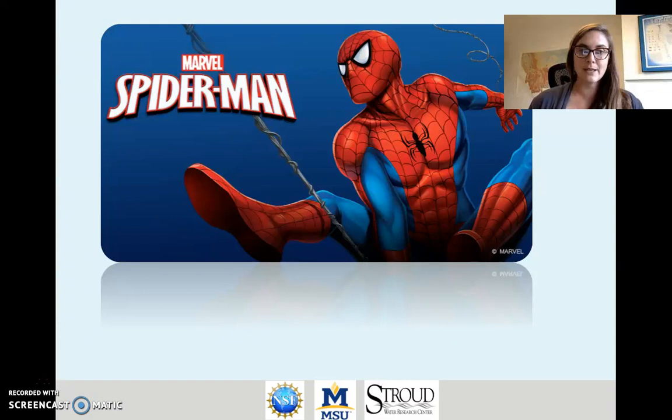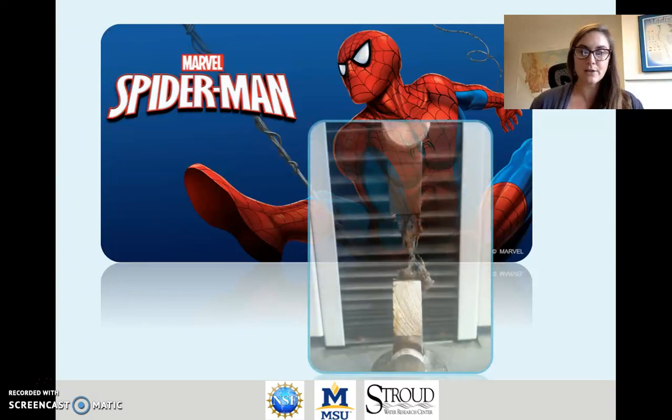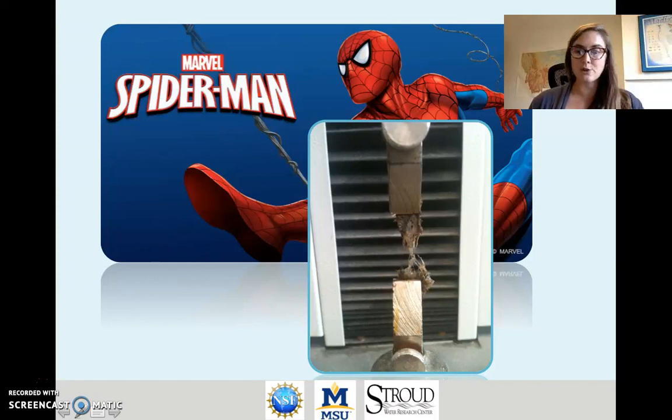These net-spinning caddisflies are the 'spider men of stream' because they produce silk. Researchers study the characteristics of the silk material, including things like how many threads are located in a silk net and what the strength of that silk material is like. In this picture you can see the silk material in the center and two clamps — one here and one here — that are part of a machine pulling on that silk material to measure its tensile strength.